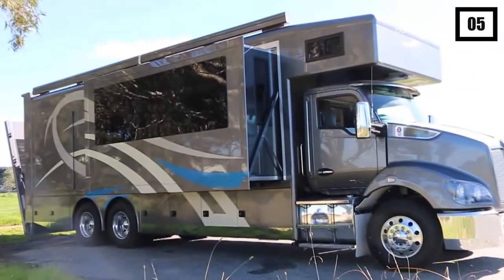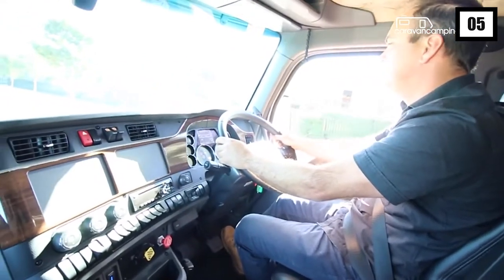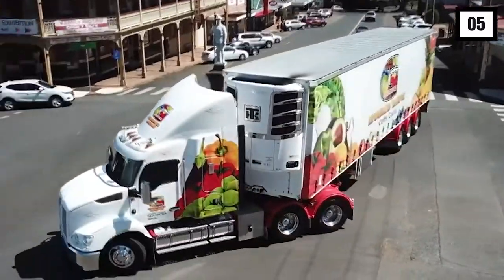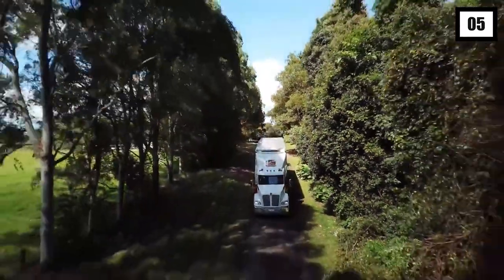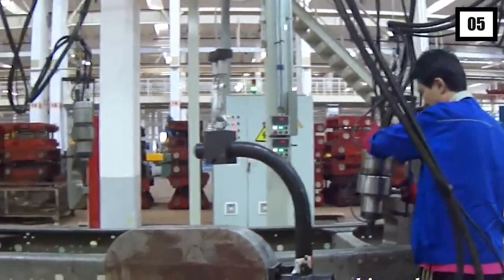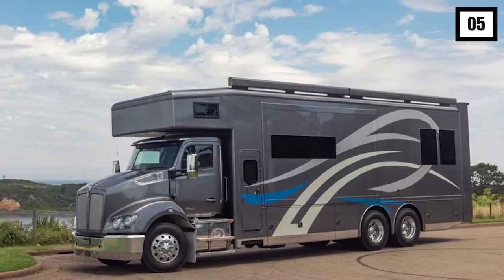5 Star RV Travel's new and special prime mover, the Dreamliner Motorhome, raises the bar for luxurious travel. This first-of-its-kind mega-luxury motorhome has been constructed on one of the hardest truck bodies available in Australia and outfitted to the level of a superyacht. Built on a Kenworth T410 truck chassis, it was developed by Queensland-based STG Global, a commercial truck body specialist with over 20 years of expertise.